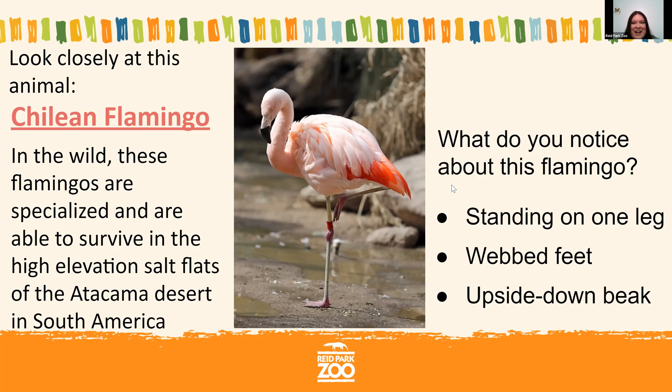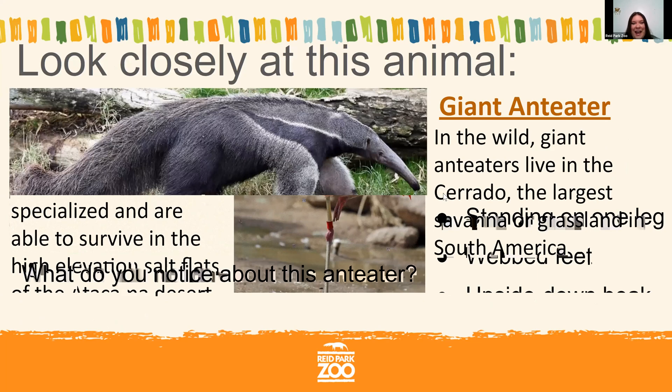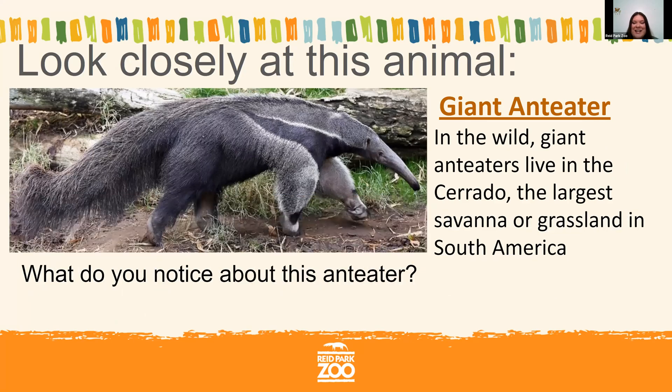Let's try another animal. In your chat function, what do you notice about this anteater? This is another animal we have at Reed Park Zoo — a giant anteater. There are different species of anteaters, but this is a giant anteater. They're found in Brazil in the Cerrado habitat, which is kind of like a grassland, and we have these animals in our South American section. Some of you are making great observations about its long nose and hairy tail.